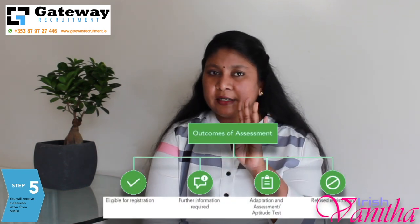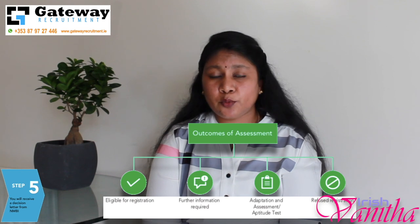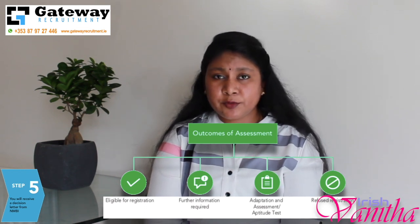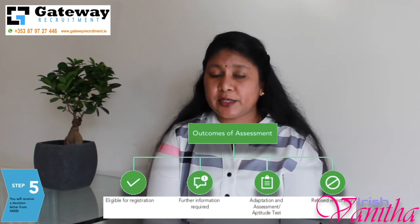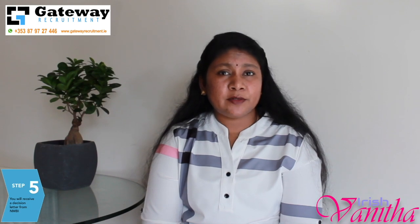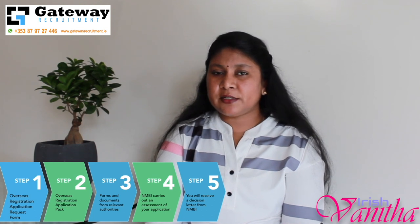The last step is the decision letter — the most crucial and important one. NMBI will give four different decisions. First, you are eligible for registration — this normally applies for European candidates trained in Europe. Second, they may ask you for further information. Third, you may have to undergo either an adaptation or an aptitude test to register in Ireland. Fourth, they may refuse your application. If you are not satisfied with the decision, you can appeal within 56 days of your decision letter, and NMBI will reassess your application. At the end, NMBI may hold the same decision, ask for further information, or give you a new decision.